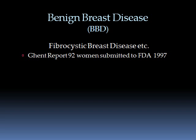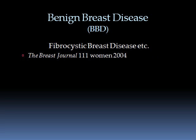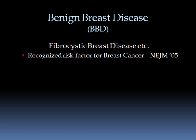The Ghent Report was submitted to the FDA in 1997 and rejected because iodine is not a drug. The Breast Journal published a 2004 study of 111 women that repeated similar criteria to the Ghent Report and found almost identical results. Then in the New England Journal of Medicine in 2005, it was recognized that benign breast disease is now a recognized risk factor for the development of breast cancer.